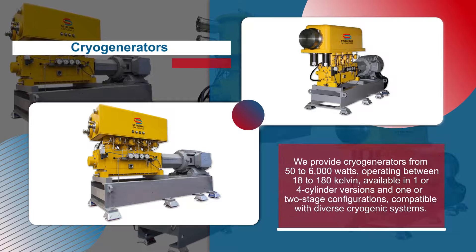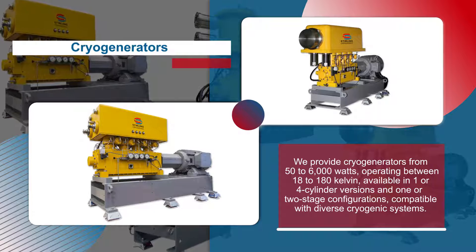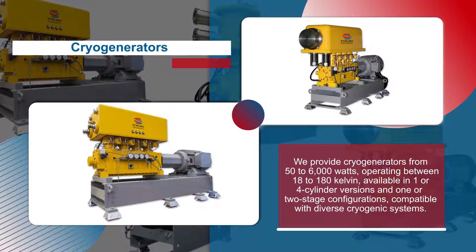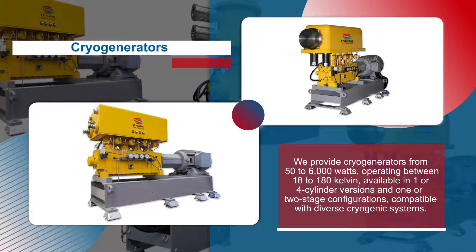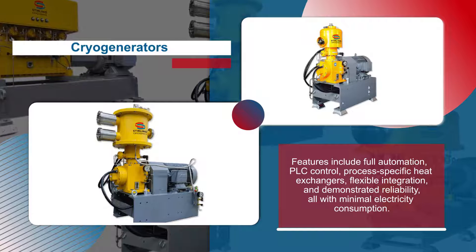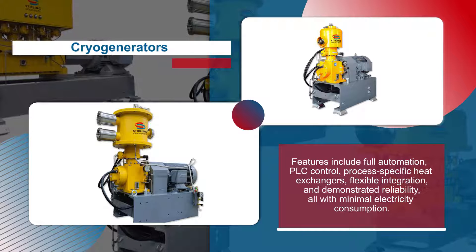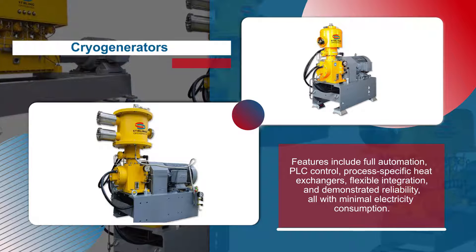We provide cryogenerators from 50 to 6,000 watts, operating between 18 to 180 Kelvin, available in one or four-cylinder versions and one or two-stage configurations, compatible with diverse cryogenic systems. Features include full automation, PLC control, process-specific heat exchangers, flexible integration, and demonstrated reliability, all with minimal electricity consumption.